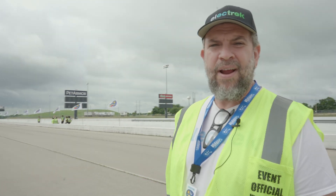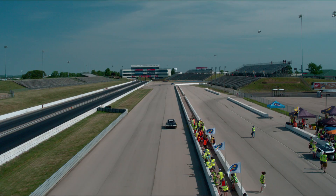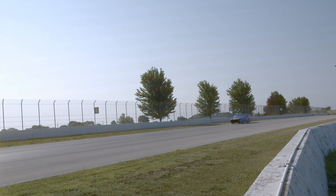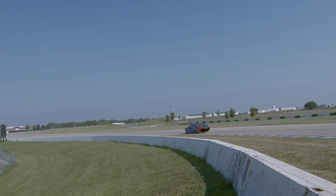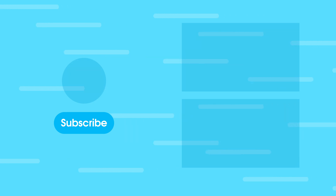That's our look at the Electrek Formula Sun Grand Prix. Thank you for joining us here. Thanks to all the students, the administration and staff for hosting us. It's been a really great, worthwhile experience, and we hope to see you next year. We'll see you next week.